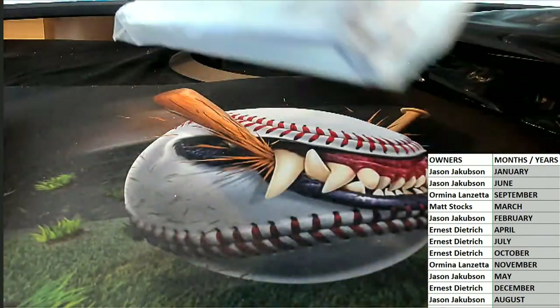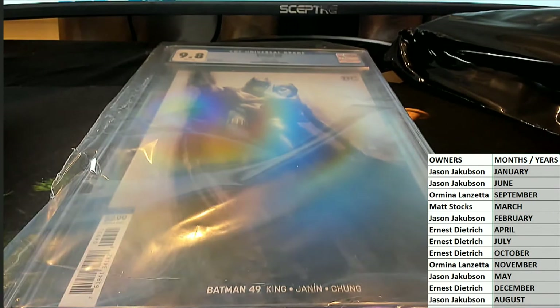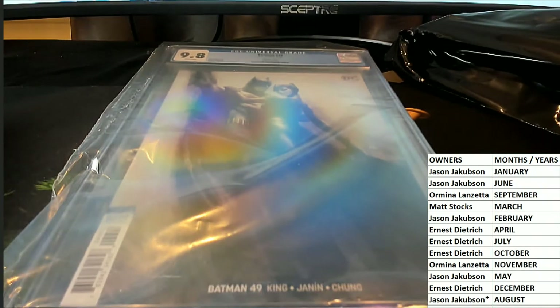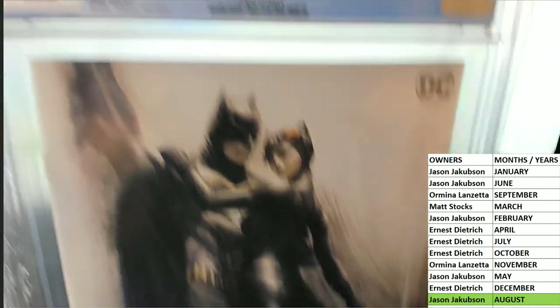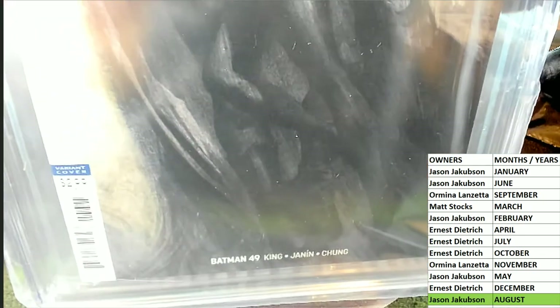Who's got all just over there? Who's got all just — Jason? All right, man. JJ — Jason J, Jason J. Very nice dude, that is sweet. Very cool — variant cover Batman 49. Nice one.